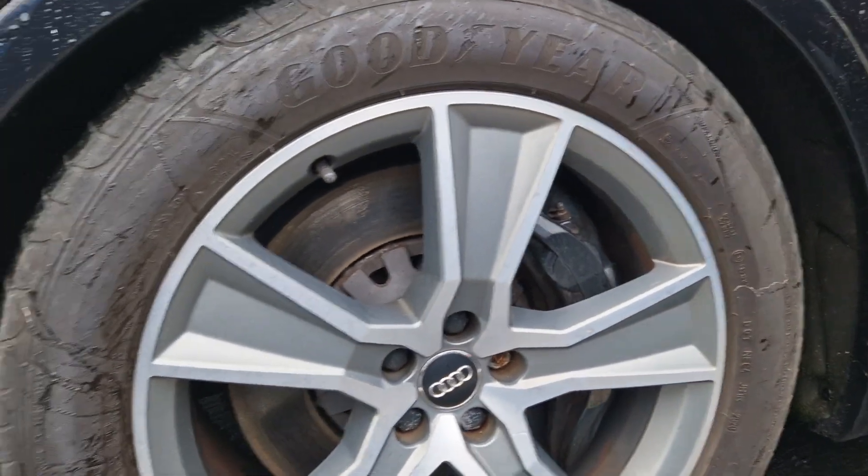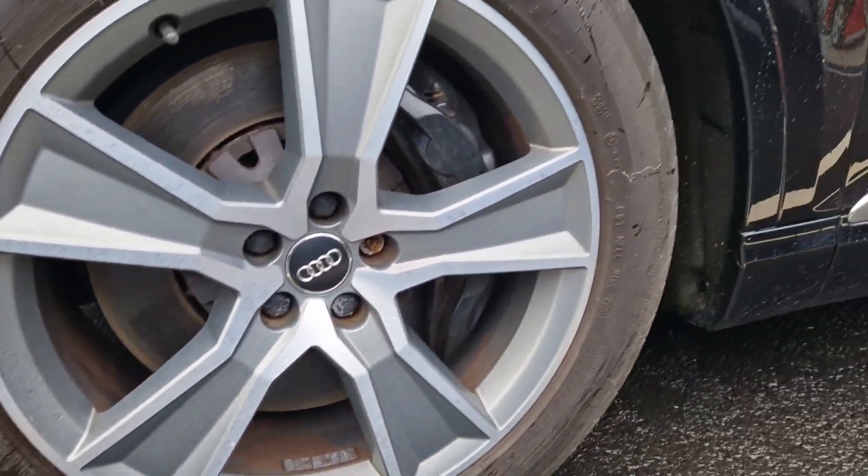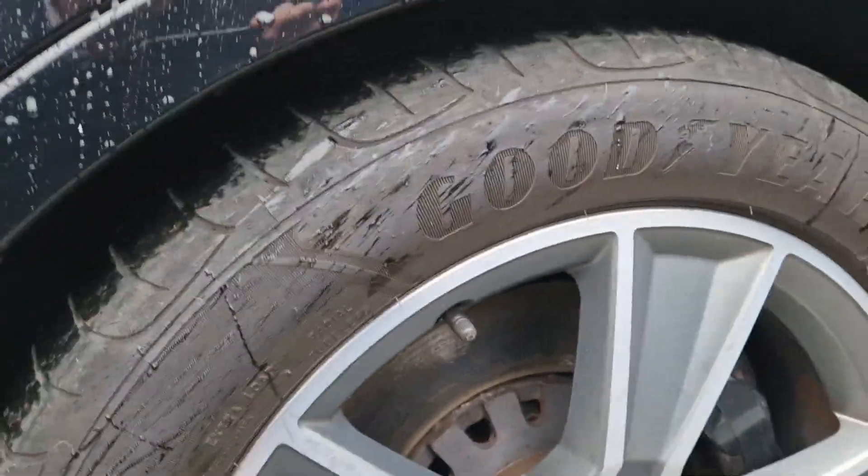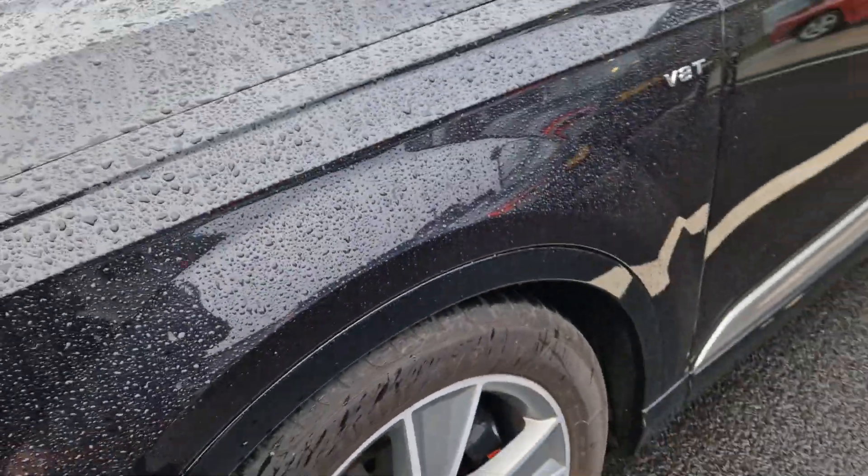The alloy wheels are all in good condition — no curbing on there at all. The tyres themselves are Goodyears, and you can see there's a good amount of tread on them. Our limitations require us to change tyres if they're below three millimetres, and these are well above that.